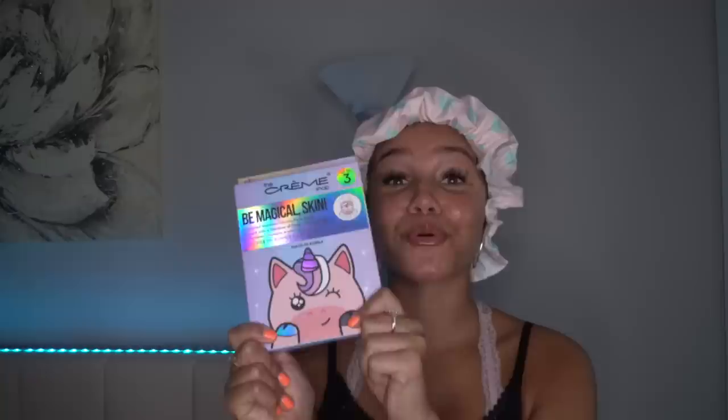I picked up a shower cap at TJ Maxx, but I also saw this one with cute little whales on it so I had to pick it up because I've really needed a shower cap. I cannot stand when I get out of the shower and my hair is wet. It was literally only $3.99 — look how cute this is for $3.99, that is just fire.